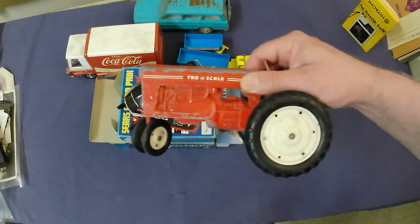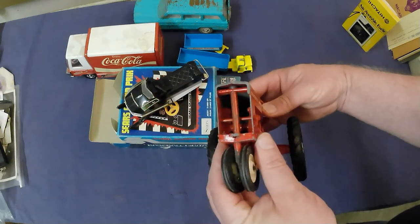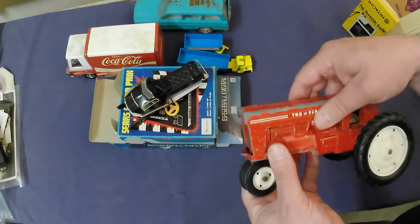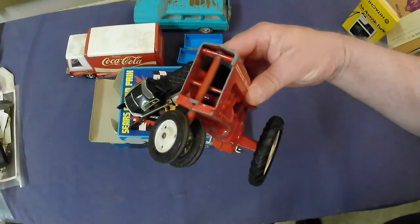Then we've got a True Scale die-cast tractor with steel wheels — a little bit different. Unfortunately it's missing a grille, but still a $25–$30 tractor maybe.